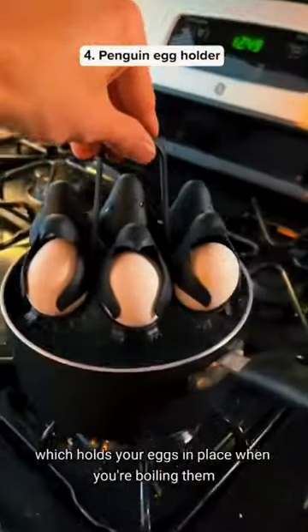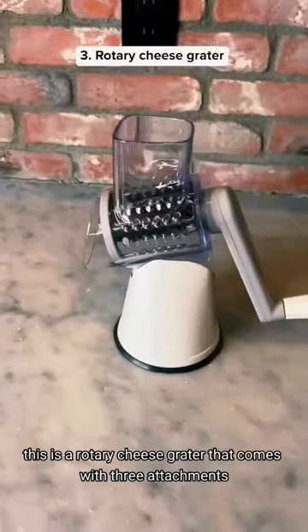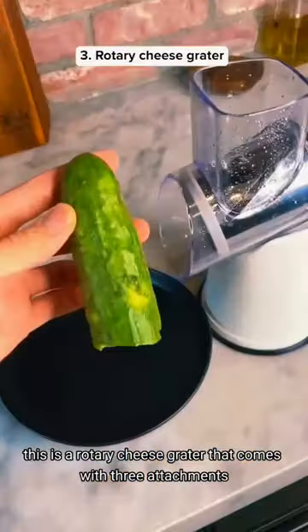This is a penguin holder which holds your eggs in place when you're boiling them. This is a rotary cheese grater that comes with three attachments and you can also use it with vegetables.